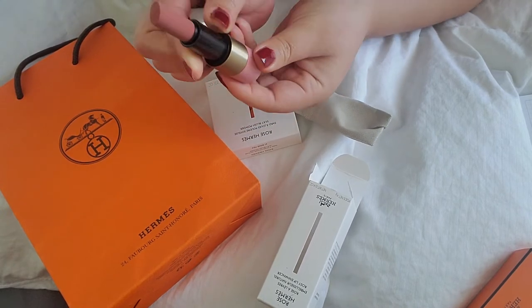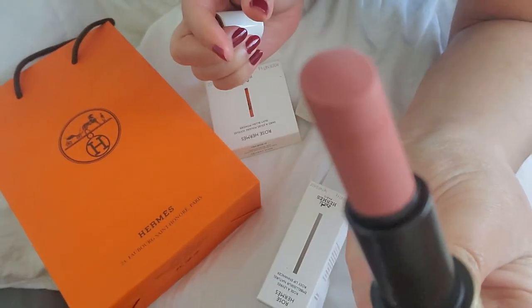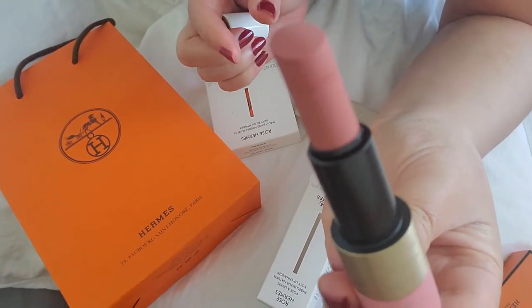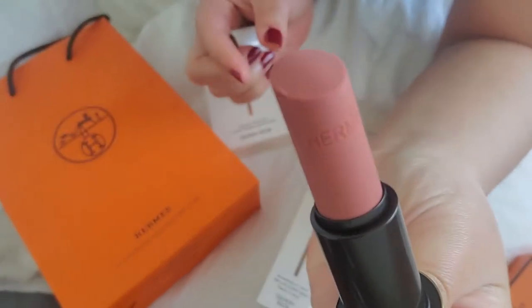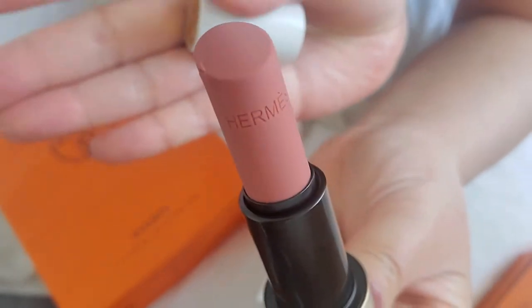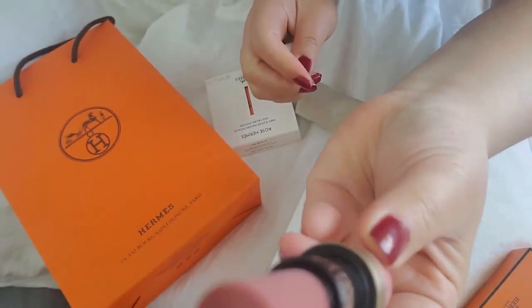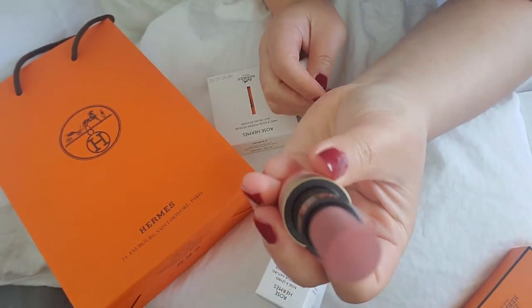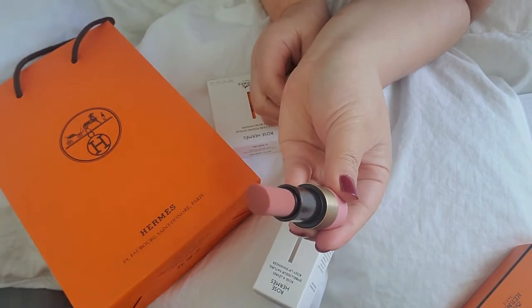If I open it all the way, you get to see this soft, velvety design. Let me have it focused. You get to see that Hermes has been printed onto the lipstick itself. And it has a slight angle — I think all the lipsticks have more of a pointed design compared to this.